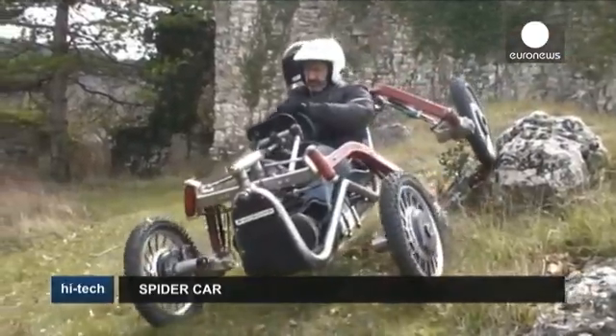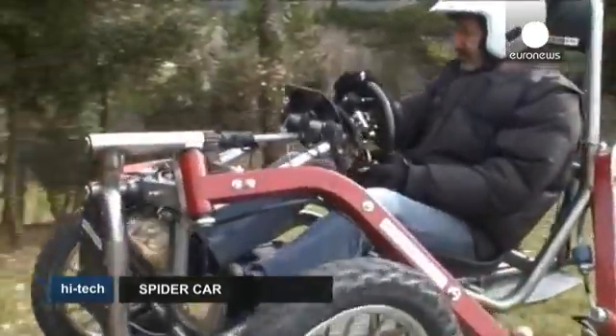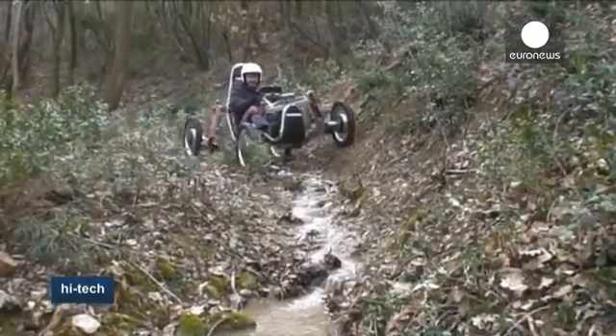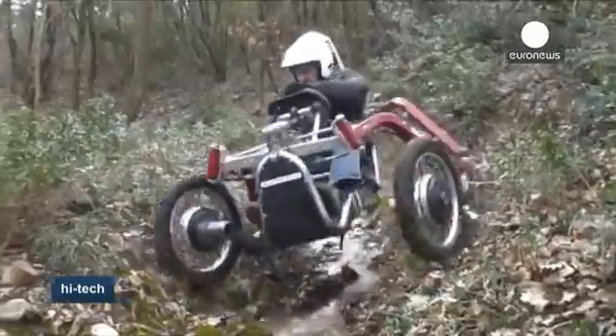It can handle extreme terrain, which means you can do things with it that you can't do with vehicles with ordinary kinematics. The Swin Car's agility is made possible by each wheel having independent motors and suspension, meaning the body of the car remains vertical and the driver upright, even on steep slopes.